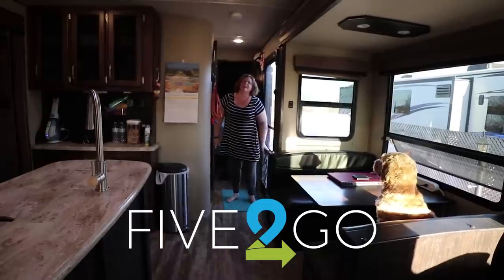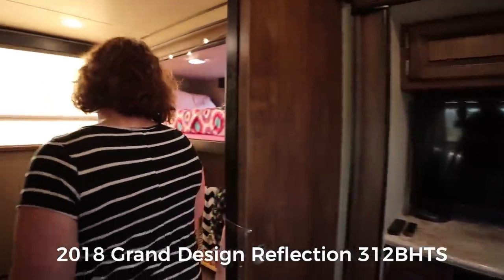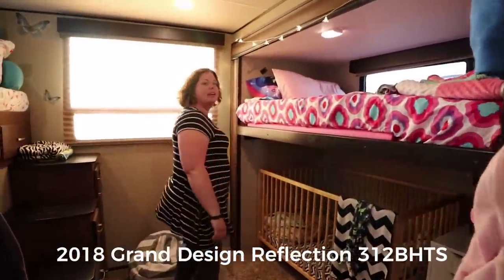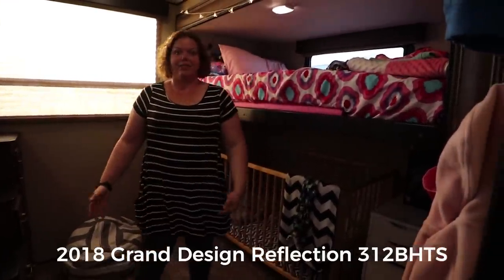Hello! Welcome to the tour. We're going to start in the bunkhouse, so come on back with me. Now, all three of our children sleep in here. This is the back of the RV.